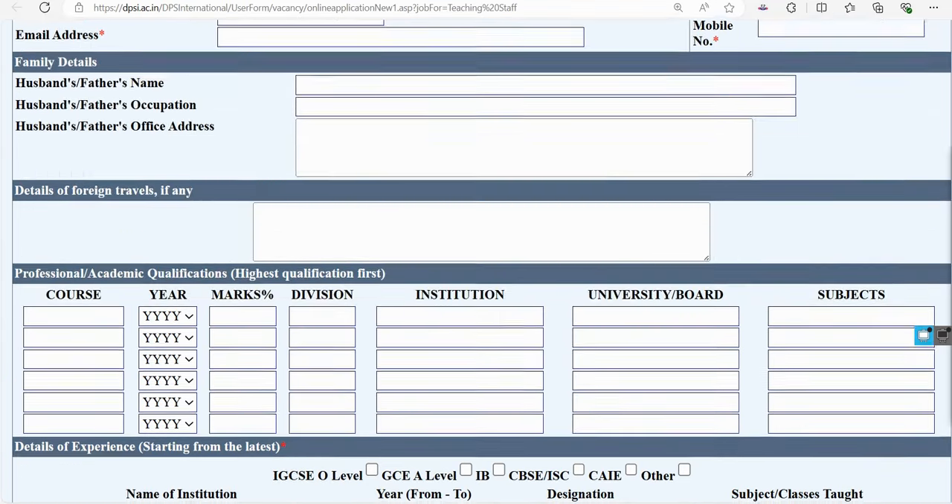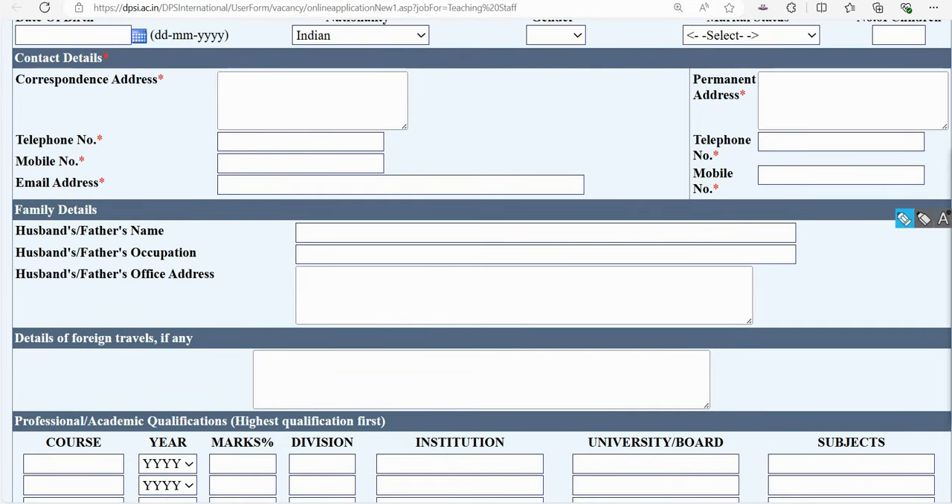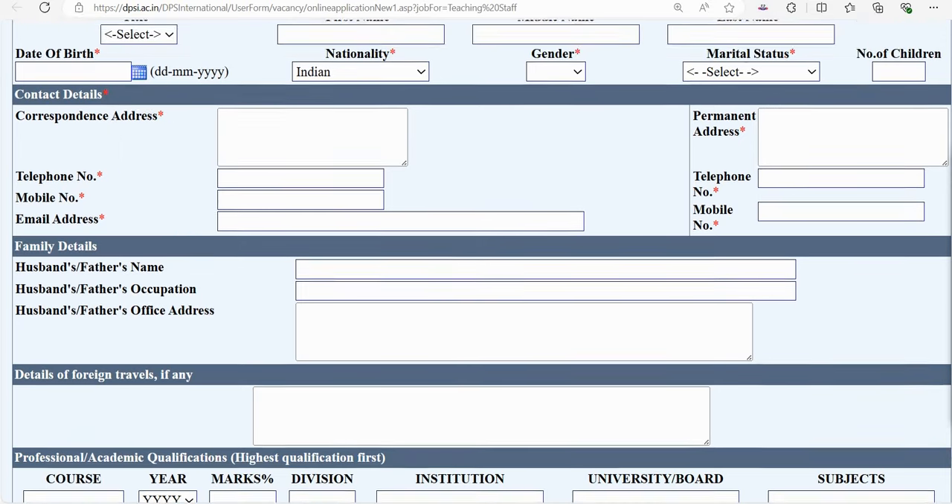If you have experience, it is optional — you can leave the experience section. The fields marked with a red asterisk are mandatory. These include correspondence address, telephone number, and mobile number. You must fill in all red asterisk sections to apply.